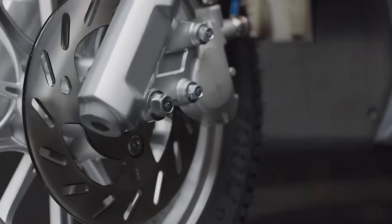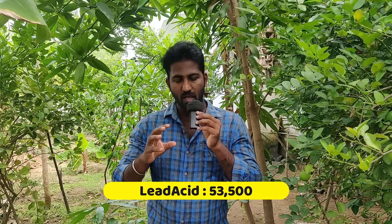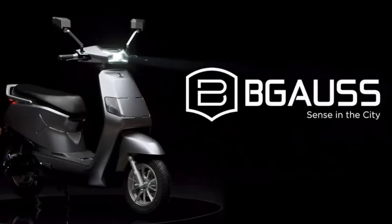You will have a seat on the scooter. You can take an electric scooter. This is a lithium-ion battery, and you can go to the showroom and book the R-Line. You can also find the contact details in the description.